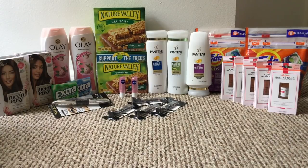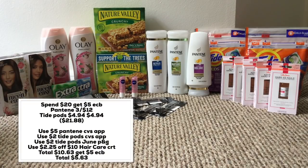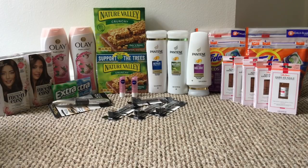The Pantene and Tide Pods deal is spend $20 get $5 in ExtraCare Bucks. I picked up three Pantene — two shampoo and one conditioner — three for $12, and two Tide Pods for $4.94 each. I used a $5 CVS app coupon for Pantene, a $2 coupon from the June P&G insert, a $2 CVS app coupon, and a $2.25 off $10 hair care CRT. I paid $10.63 and got back $5 in ExtraCare Bucks — making it $5.63 for all five items.